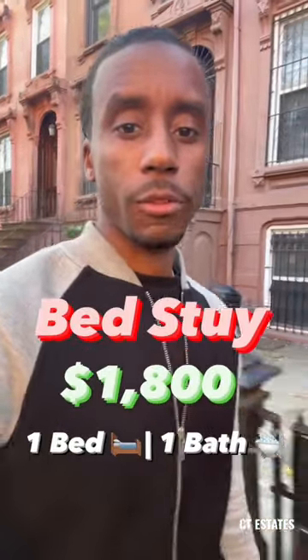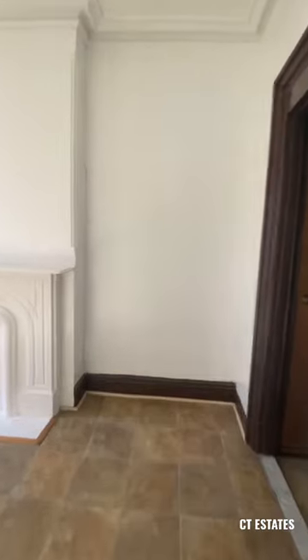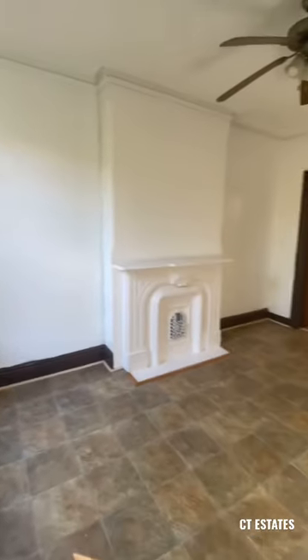Let's take a look at this one bedroom that I have for rent in Bed-Stuy, which is on the second floor of this brownstone. Upon entry is the living room with a decorative fireplace. This room receives great natural sunlight.